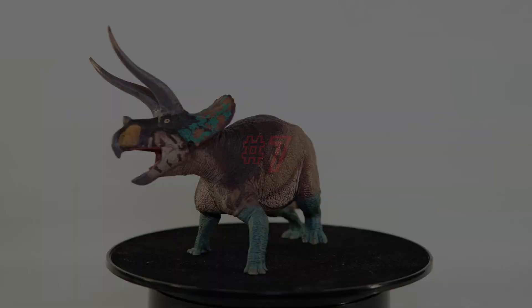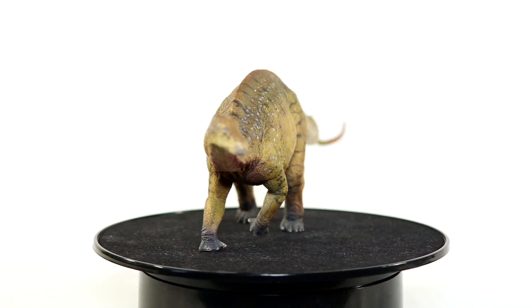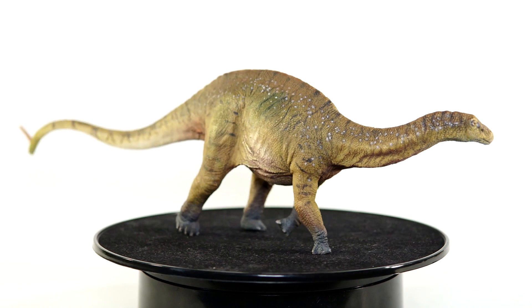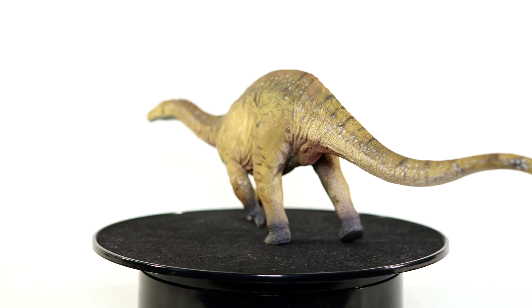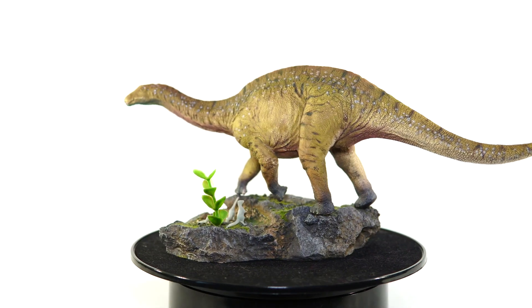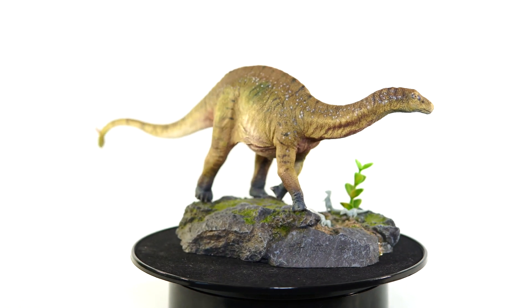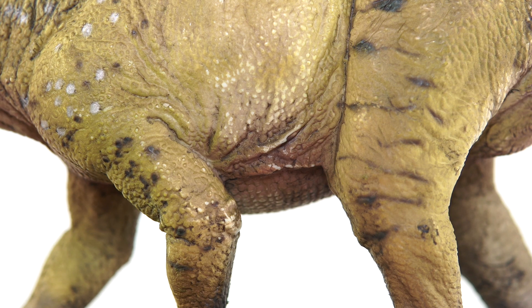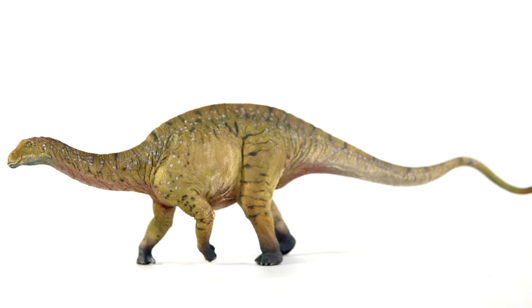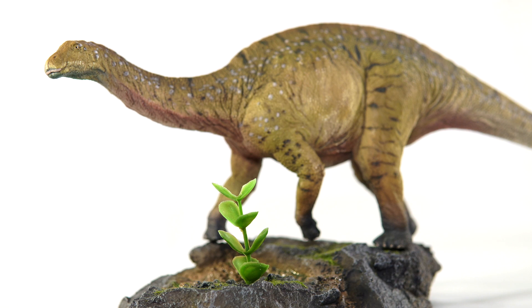The number seven spot goes to the GR Toys Dicraeosaurus. This was certainly a pleasant surprise from the growing company — I don't know that I could name another Dicraeosaurus figure on the market, let alone one this nice. Unfortunately this figure came and went with little fanfare, which is a darn shame because it is quite nice, especially paired with that amazing base. The only drawback is that the paint is a marked step down from their ambitious Carcharodontosaurus, and it's incredibly delicate — I can't touch it without the paint rubbing away. Still, if you're just displaying it as a pretty Dicraeosaurus, you won't be disappointed. Just be sure to spring the extra $12 to $15 for that base.